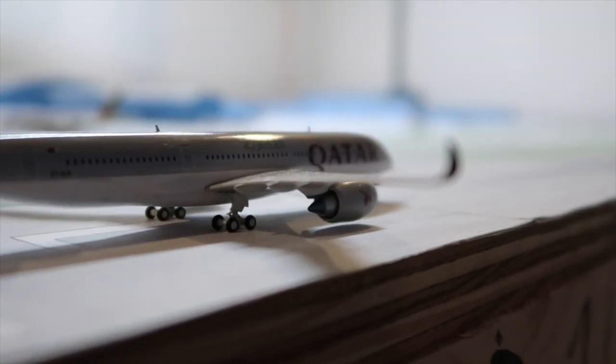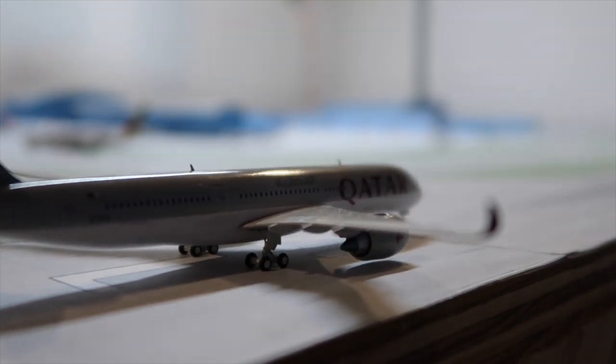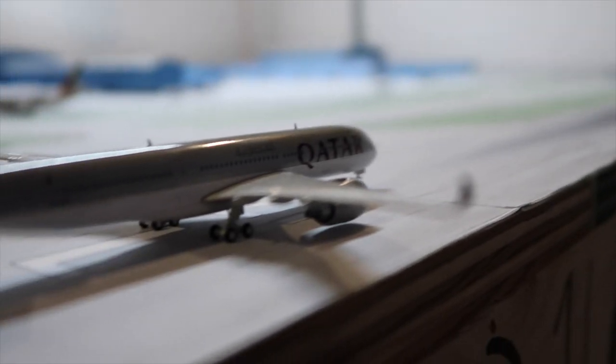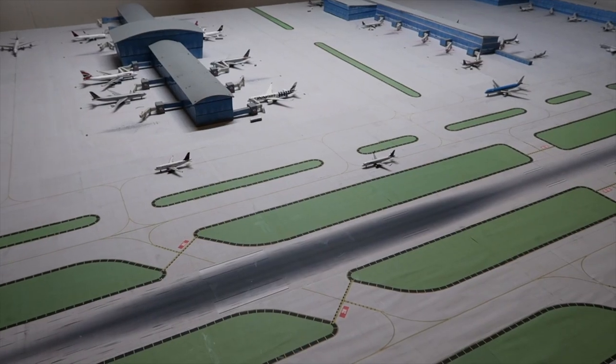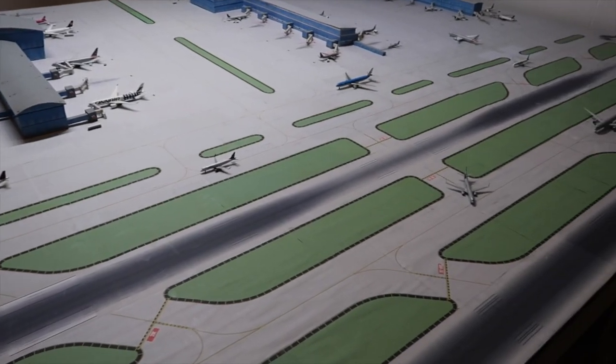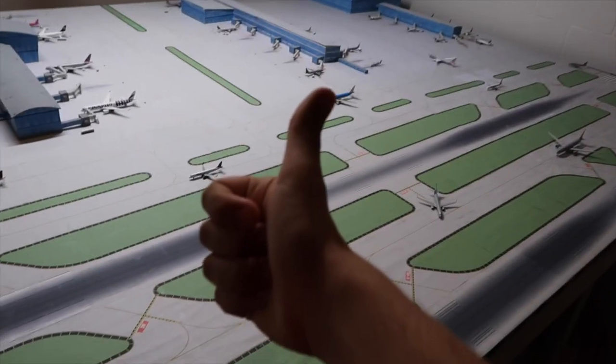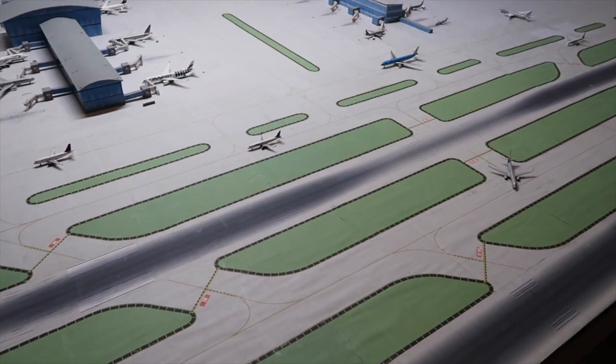And finally, the last one — a Qatar A350-900 waiting for clearance to take off for Doha. That was the whole update, guys. I hope you enjoyed this quick little update — nothing new, nothing exciting, just another classic update. I'll see you guys in the next video.